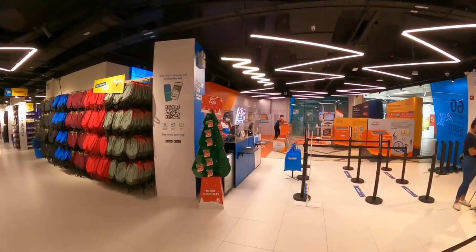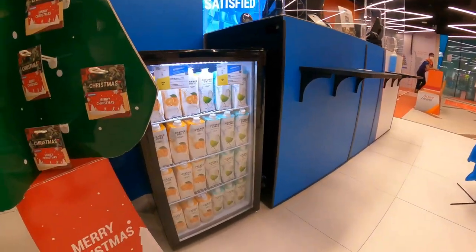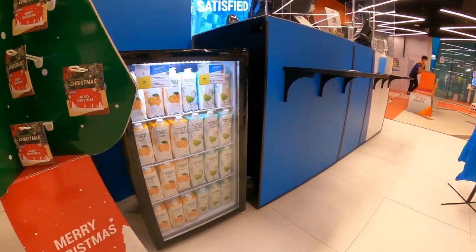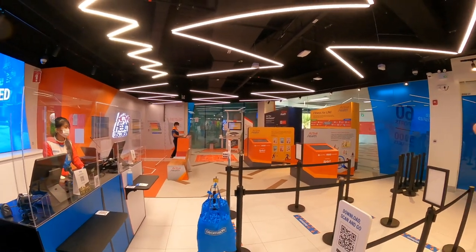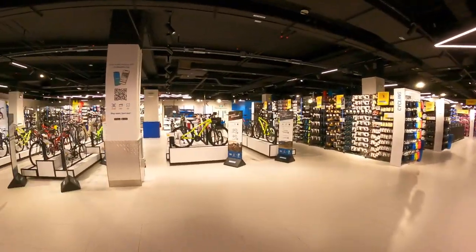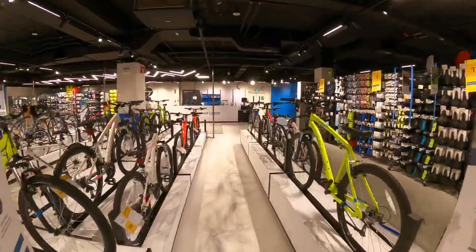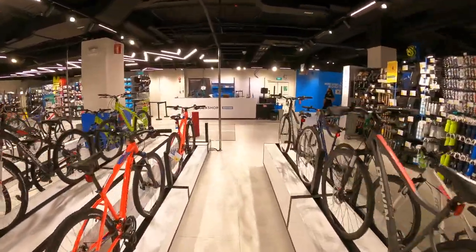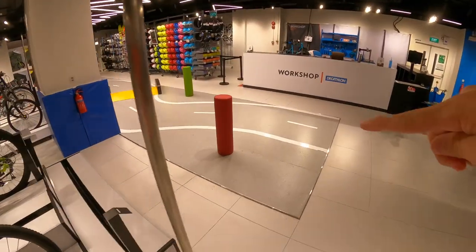That's the welcome area where you can collect items you buy online. They also sell coconut water and orange juice right over there. Later I'm going to check the Active Health permanent exhibition. But first, let's go up to the second floor. This is an experience store — you can actually get a bike to try riding over here.